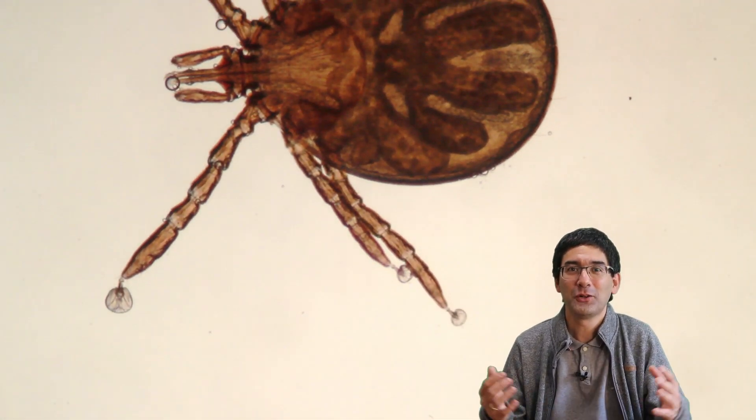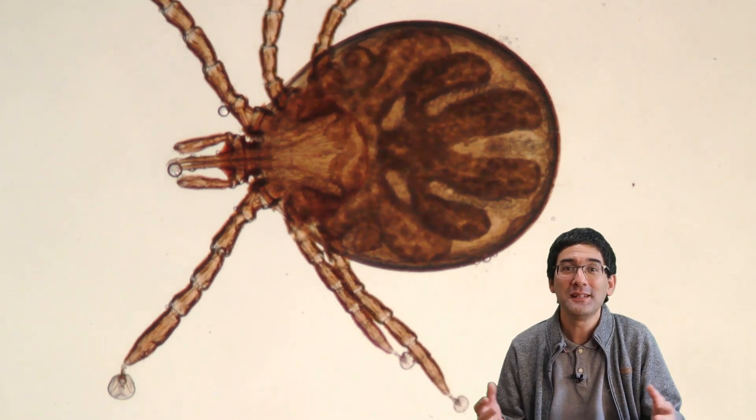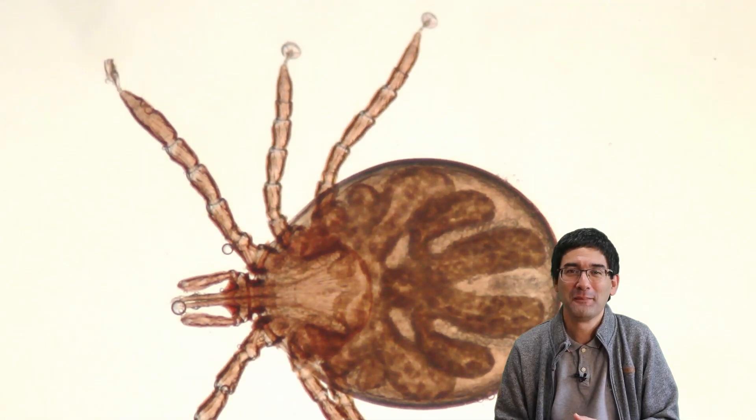I think that's enough for today. As always, happy microbe hunting, happy insect and tick hunting. I'll see you around next time. Bye-bye.